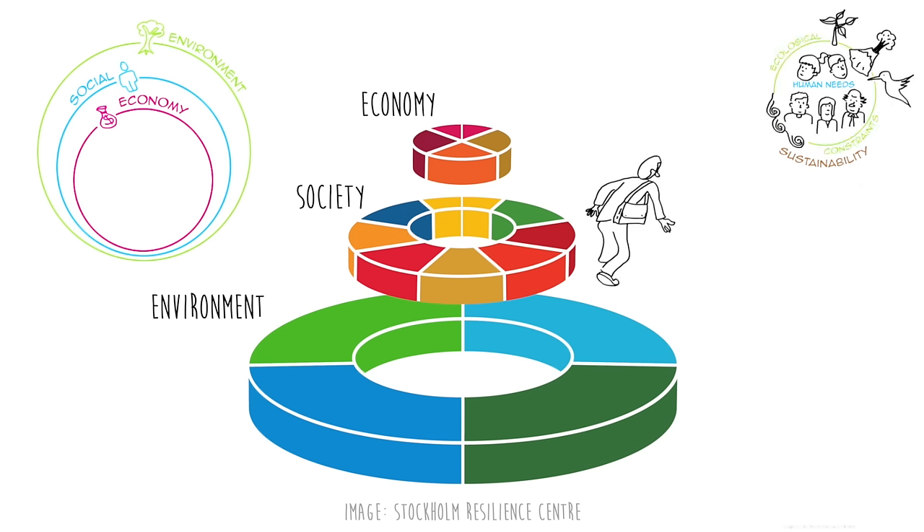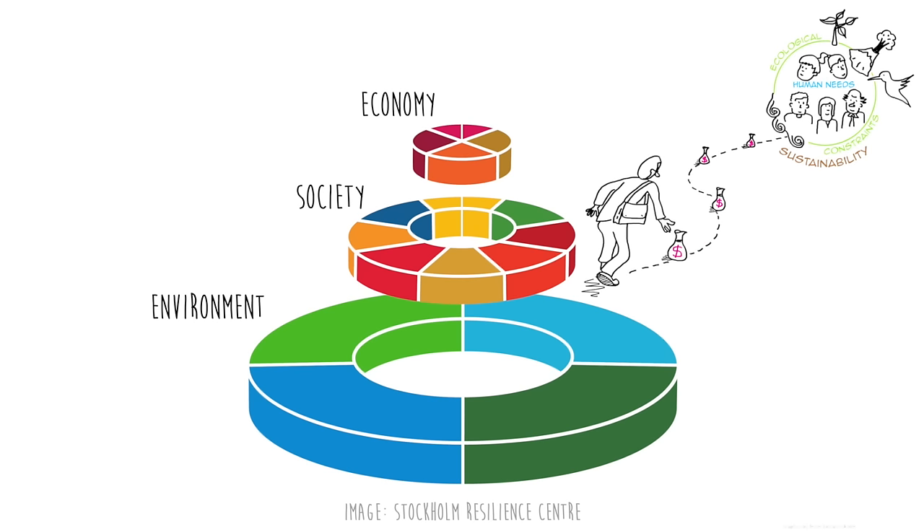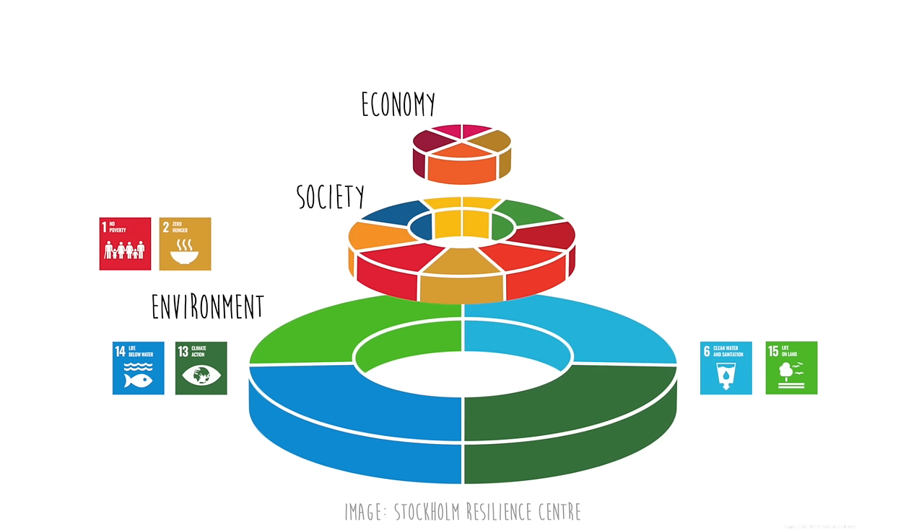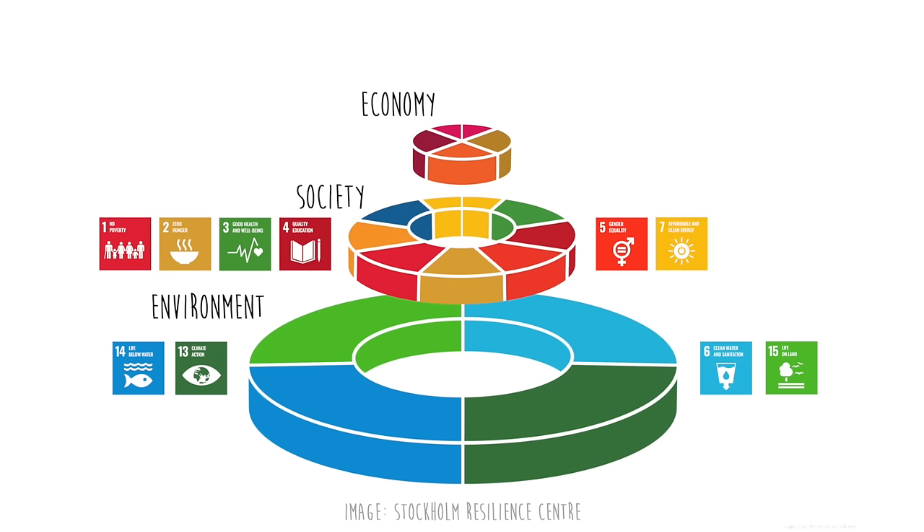And the economy is a strategy to make money while achieving sustainability. There are four goals about the environment: clean water, climate action, life on land, and life below water. Eight goals are about society: no poverty, zero hunger, good health and well-being, quality education, gender equality, affordable and clean energy, sustainable cities and communities, peace, justice and strong institutions.